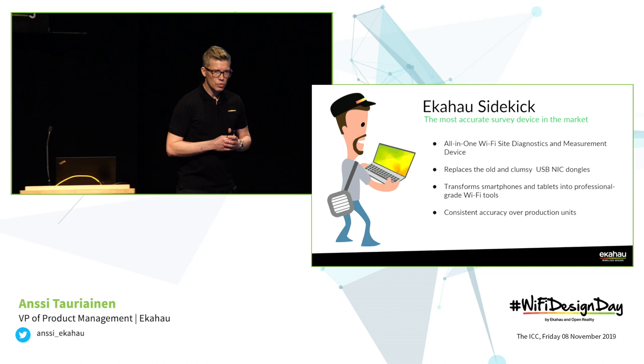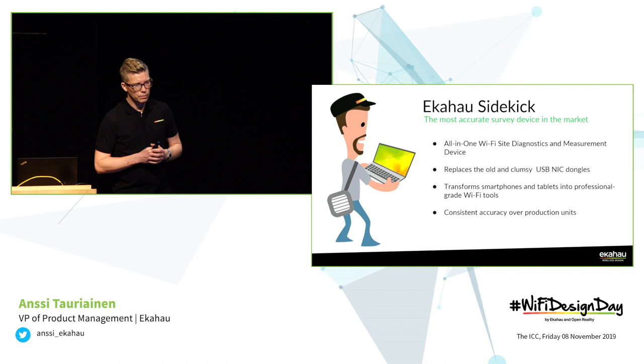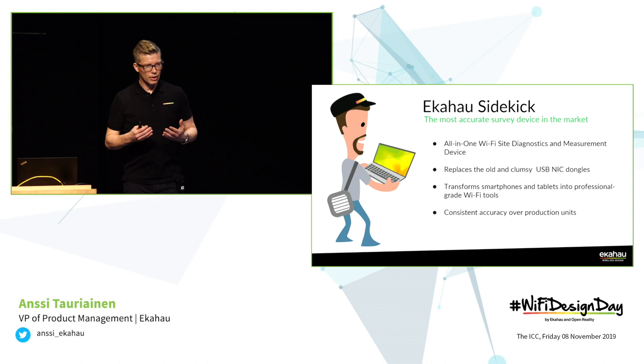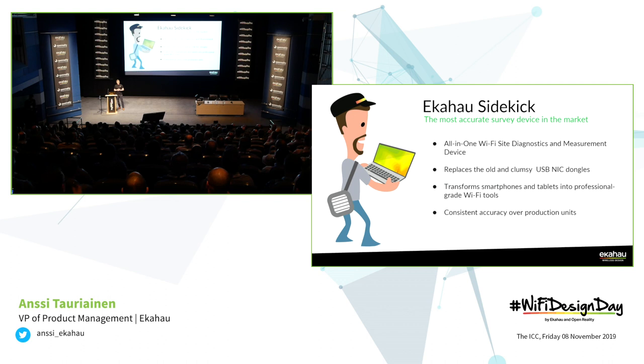It started in 2017 when we introduced the Sidekick, which still remains the most accurate measurement and diagnostics device for Wi-Fi networks. The original purpose was to replace the old and clumsy dongles and built-in Wi-Fi adapters, and basically enable the survey functionality on a PC without any external antennas — just a portable device on a shoulder. But at the same time we also realized that you can actually build on this capability a lot.